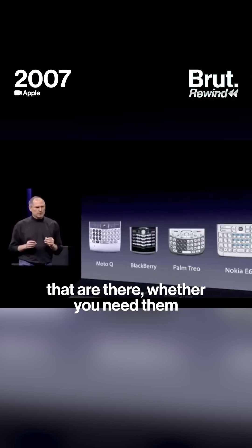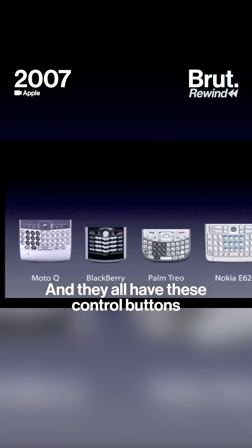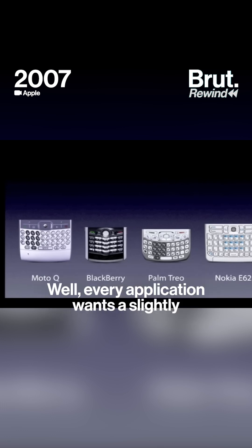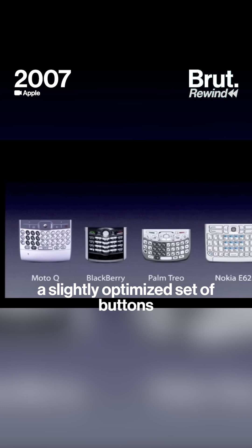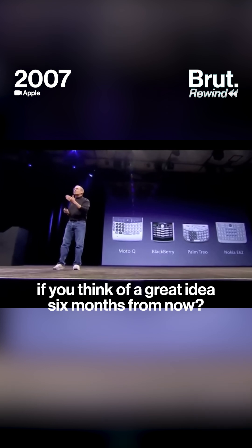They all have these keyboards that are there whether you need them or not. And they all have these control buttons that are fixed in plastic and are the same for every application. Well, every application wants a slightly different user interface, a slightly optimized set of buttons just for it. And what happens if you think of a great idea six months from now?